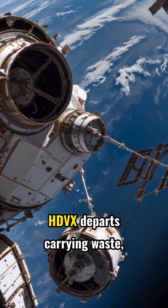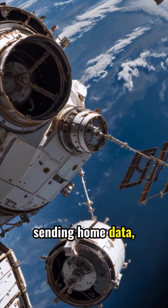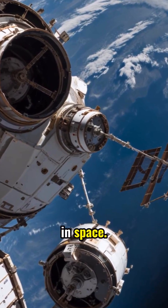After its mission, HDVX departs carrying waste, burning up safely, and sending home data — symbolizing collaboration and innovation in space.